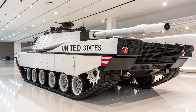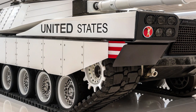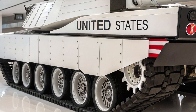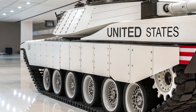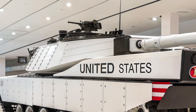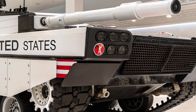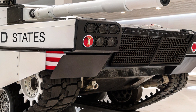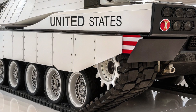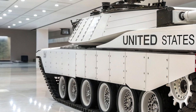The heart of the T-99 lies in its firepower. The main gun is a next-generation 130-millimeter electrothermal chemical cannon capable of firing a wide variety of smart munitions, from high-velocity armor-piercing rounds to programmable airburst shells designed to destroy drones and fortified positions. This weapon system is supported by an autoloader that reduces crew requirements and increases rate of fire to levels previously unseen in American tanks.